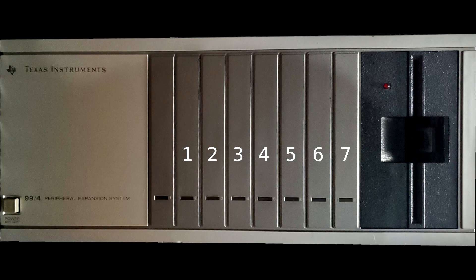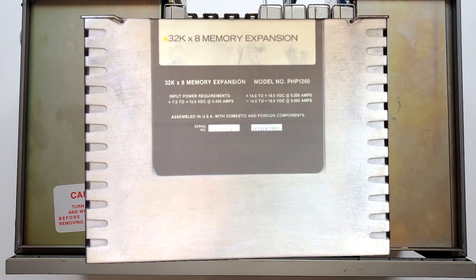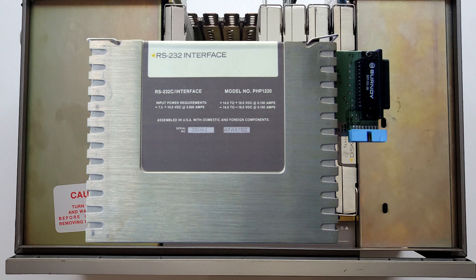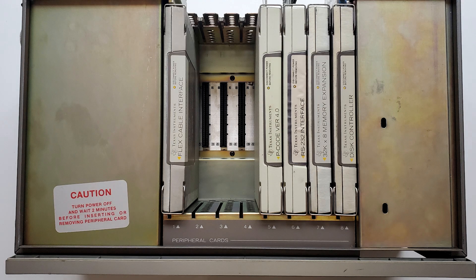On its own, the PEB has seven free expansion slots for whatever cards you want to add, with the four first-party cards TI brought to market still being the ones most often seen in a modern PEB. Those being the 32K memory expansion, the disk controller, the RS-232 card, and to a lesser extent, the UCSD Pascal card. So it's only natural the P-Box is where we've tended to put a lot of our third-party expansion hardware, even when all four of TI's first-party add-ons are installed.